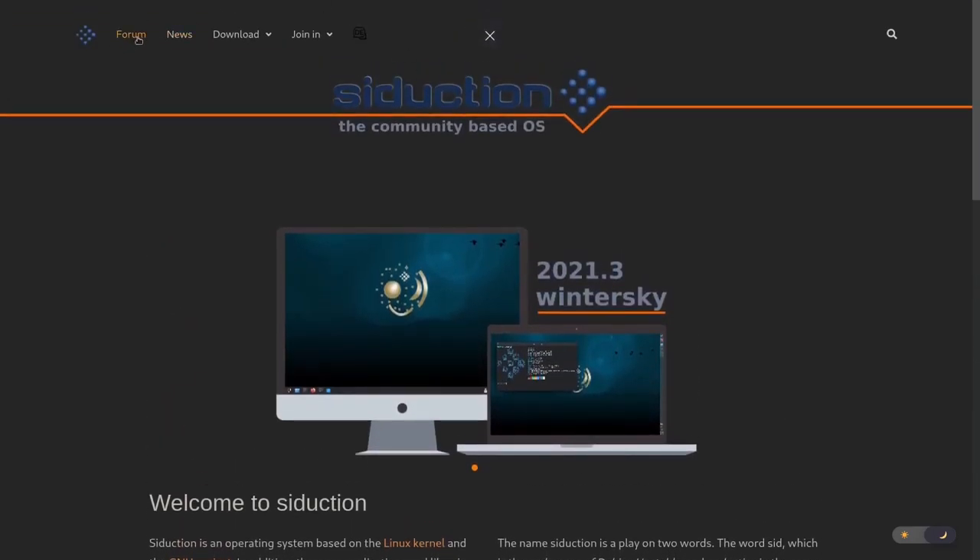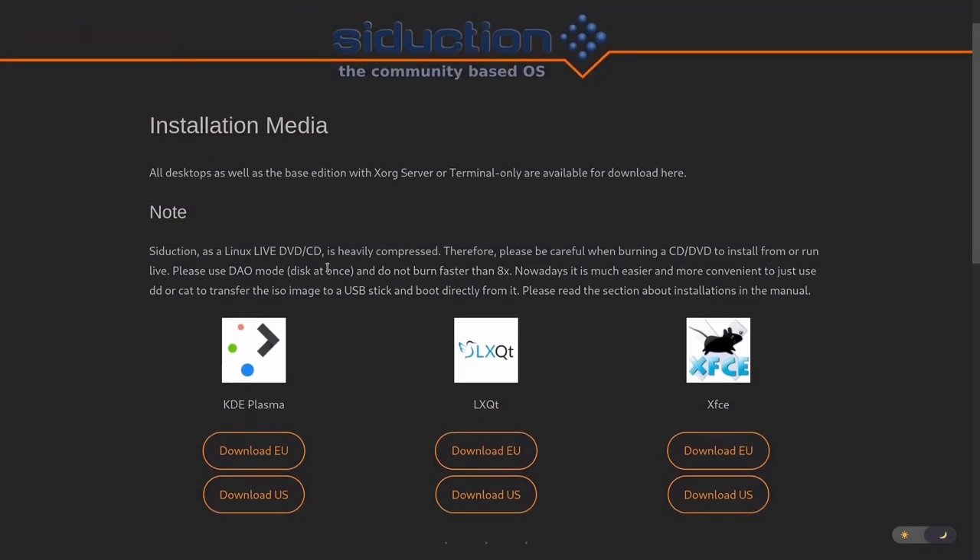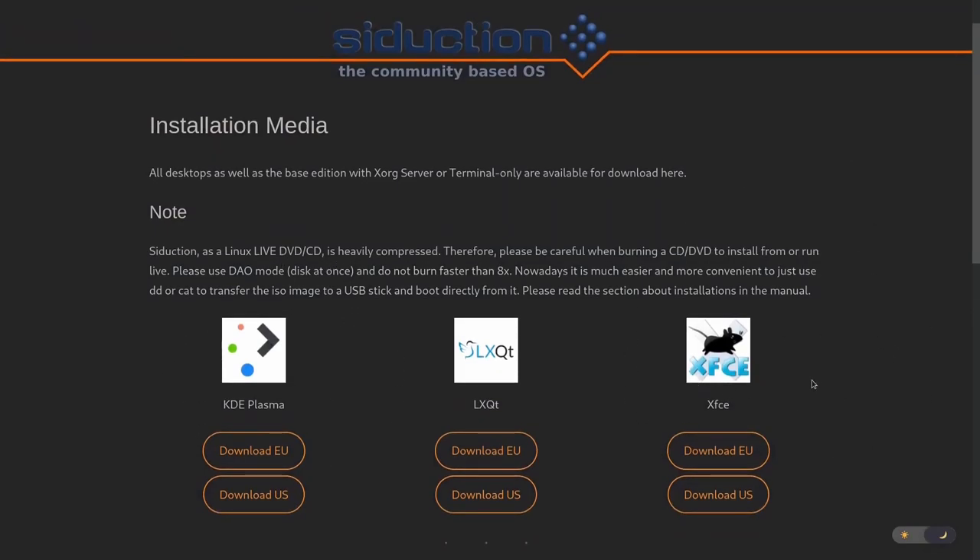It's got a great forum, great news, and downloads. You can get it in three different flavors: KDE Plasma, LXQT, or XFCE. I'm killing two birds with one stone today because I want to look at the LXQT desktop environment — I really do like it. I think it's very impressive, really lightweight, and you still get something that's quick, snappy, and has a little bit of beauty to it.